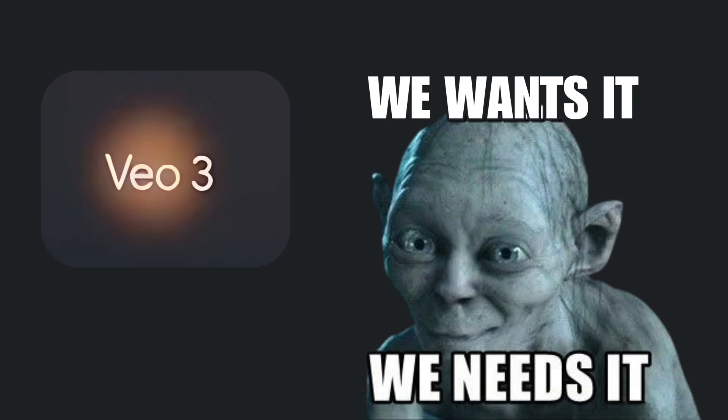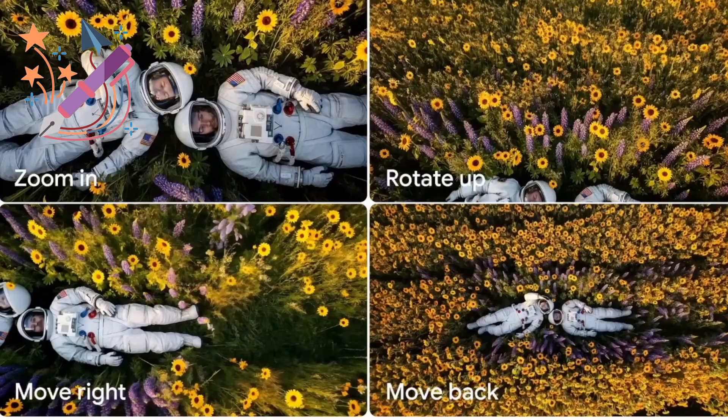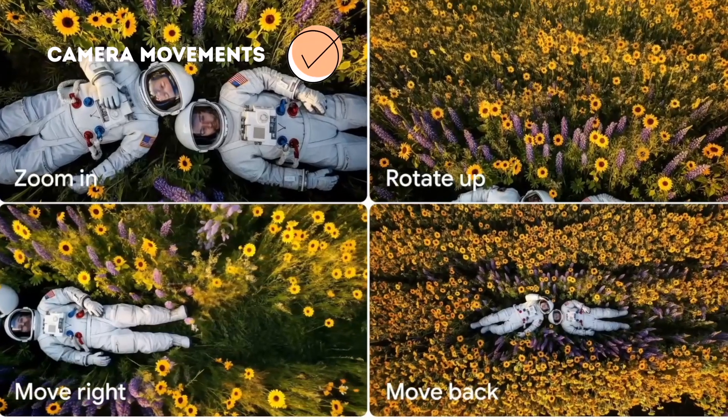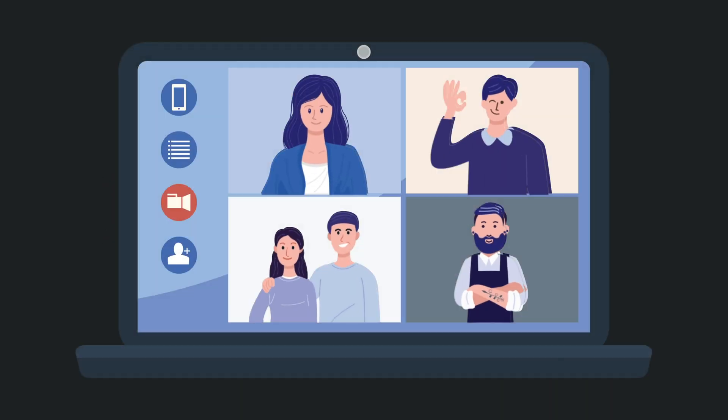What used to require studios and massive budgets is now possible with just a text prompt. Flow combines everything into one terrifying creative powerhouse — character consistency, camera movements, scene transitions. It's like having a full film crew in your laptop.